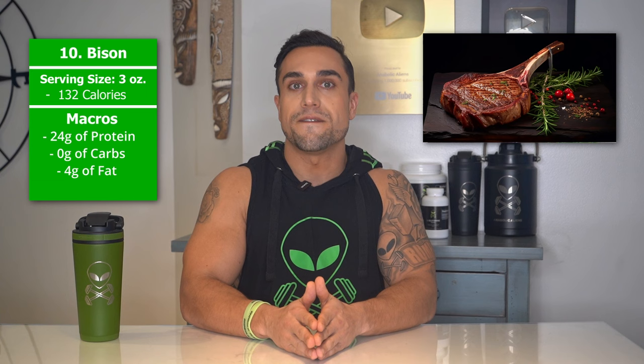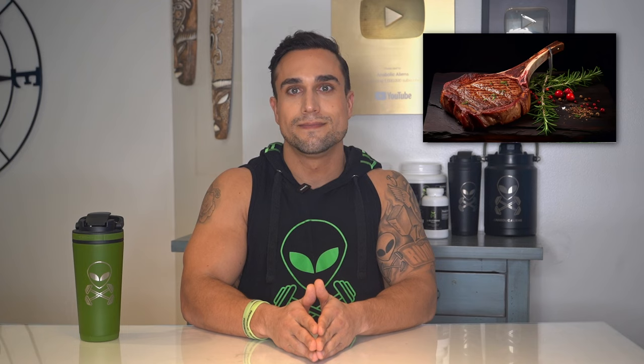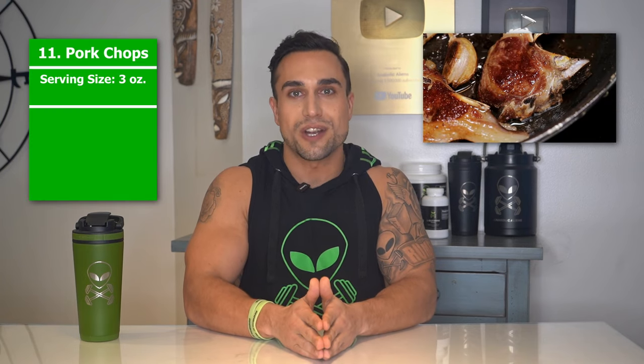Food item 10 is bison. The serving size we're referring to here is 3 ounces. Total calories are 132 calories, and the macros are 24 grams of protein, 0 grams of carbs, and 4 grams of fat. The protein percentage per serving for bison is at approximately 73%.